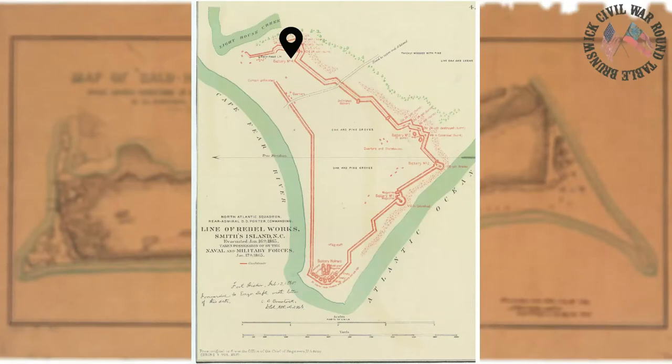Battery number four is the best preserved and interpreted of Fort Holmes' five batteries, thanks to a partnership between the Old Baldy Foundation and the Bald Head Association. There's a lovely boardwalk trail that traverses the battery, and several wayside markers established by the Old Baldy Foundation help interpret the landscape. We have the most information about battery number four thanks to federal topographical engineers who mapped the remains of Fort Holmes after the Federals captured Bald Head Island in January of 1865. According to those federal sources, battery number four consisted of four pieces of artillery — three 24-pounder cannons and one 32-pounder cannon.